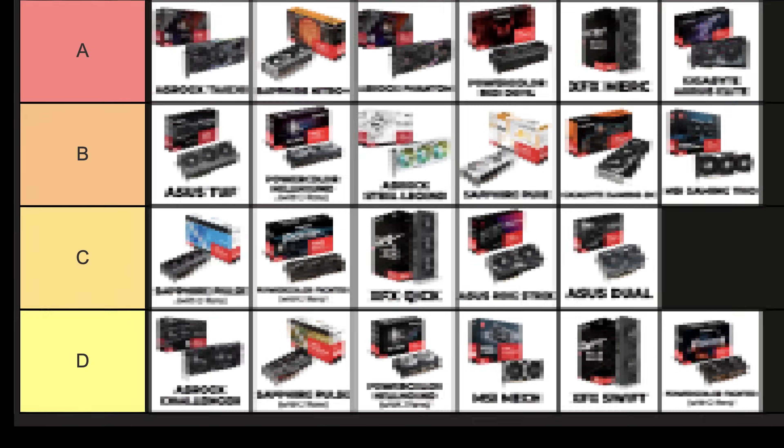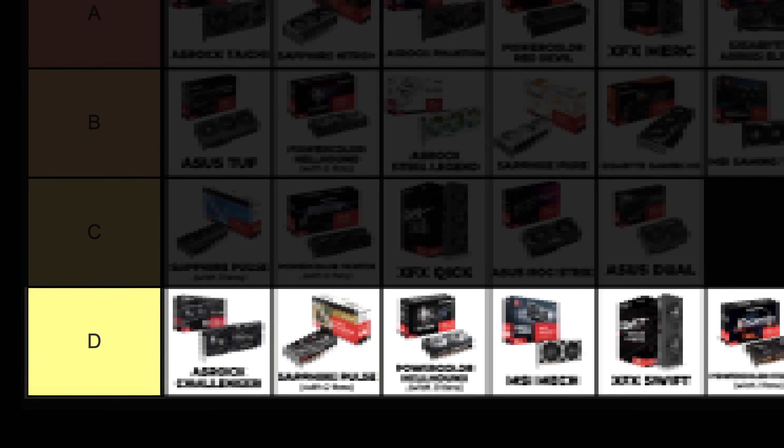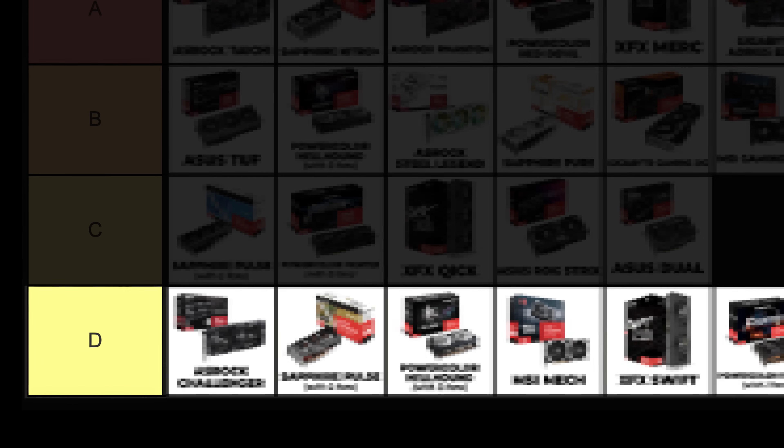Now that I've made my warnings, we can move on to the tier list. Let's start with the D tier. You might be wondering where the F tier is — contrary to the NVIDIA tier list, there isn't one here. I don't think there are any AMD graphics cards bad enough to be put in F tier. The graphics cards in the D tier are cards that can satisfy your needs as long as your expectations are not very high.